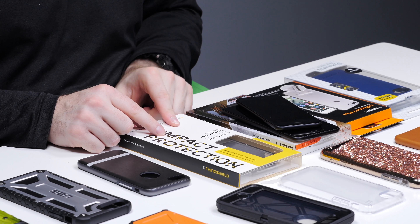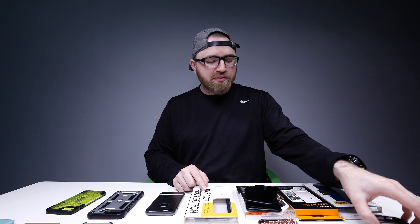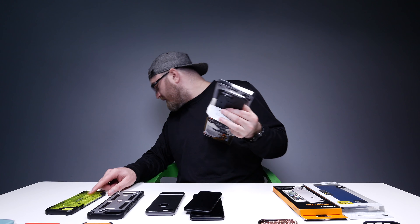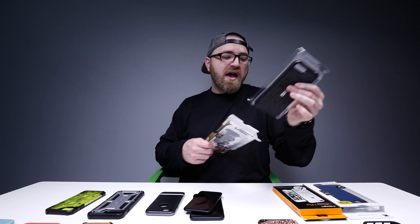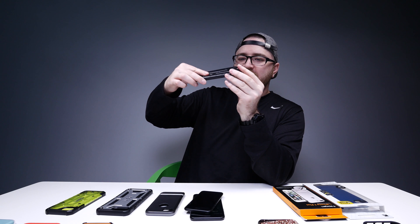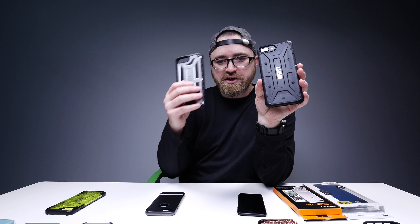This one is another bumper case but for the bigger 7 Plus, same concept as the first. Another UAG one — this is the Pathfinder. Plasma, Monarch, now Pathfinder. One solid piece of plastic, just if you want a slightly more subdued version.